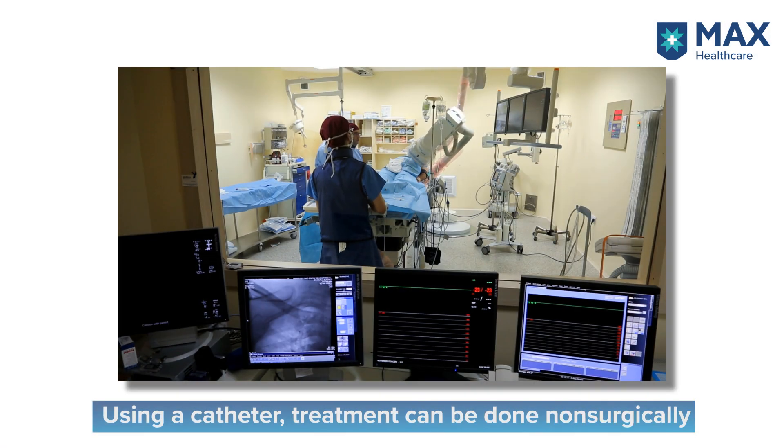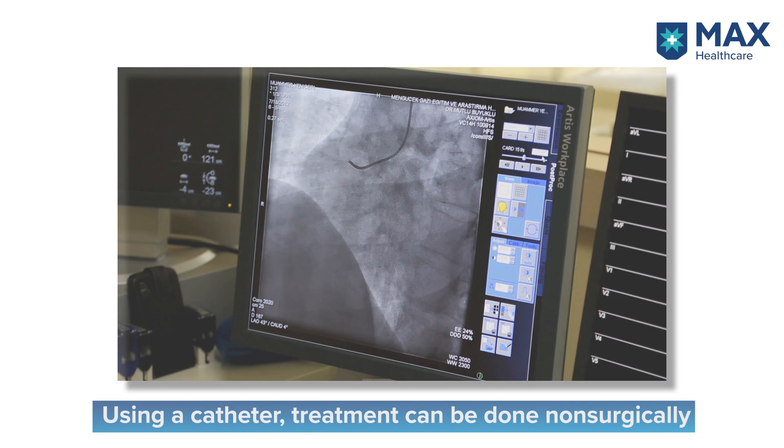Management can be divided into three broad groups. Certain entities only need to be managed by medications and do very well on that. There are certain structural defects that need some form of therapy. In today's world, certain holes like ASDs, some VSDs, narrowing of the valves, and narrowing of blood vessels can be tackled non-surgically using catheter-based interventions with excellent results.